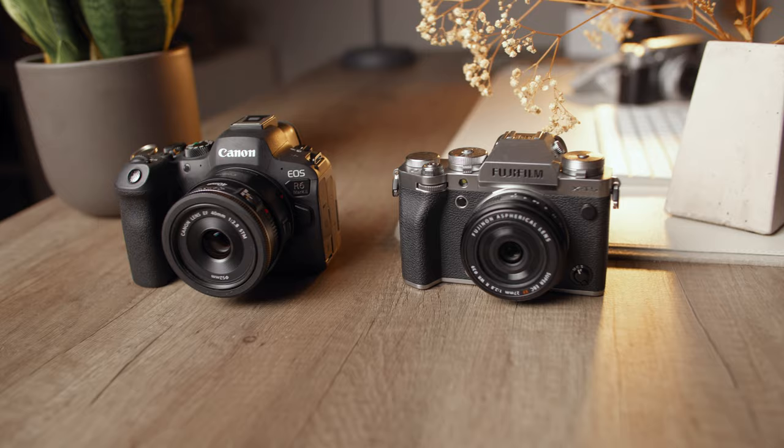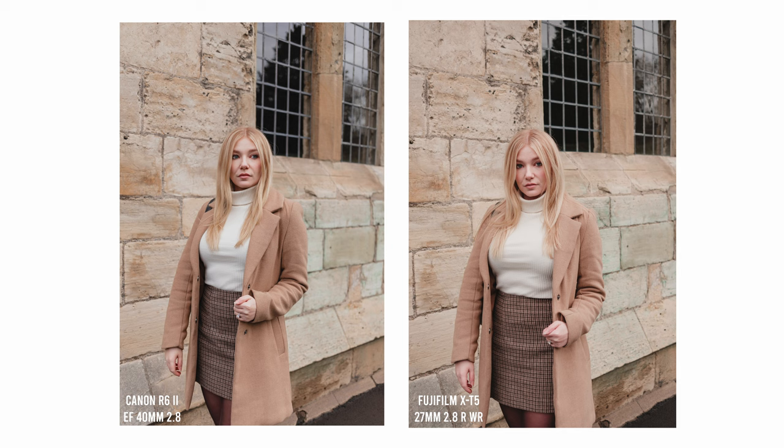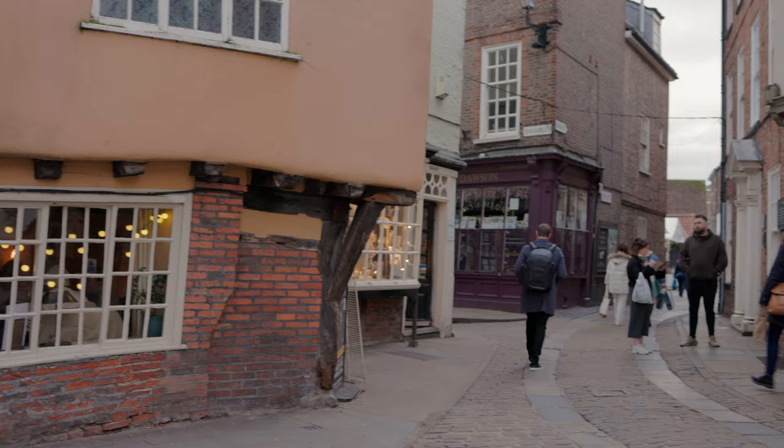Side by side everything is pretty close, though I consistently notice the Canon produces a slightly cleaner image — the Fujifilm is a little muddier at comparable ISOs. Some of this is just Fujifilm charm though: whereas some people might call the Canon digital and clinical looking, the Fujifilm has a little more character to it, which a lot of people prefer.